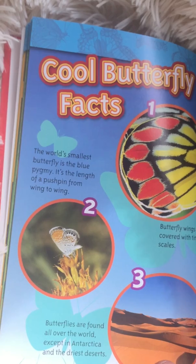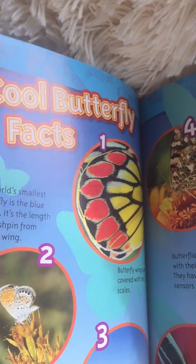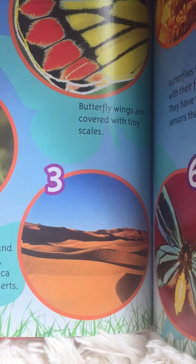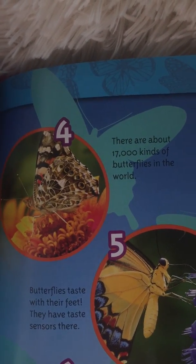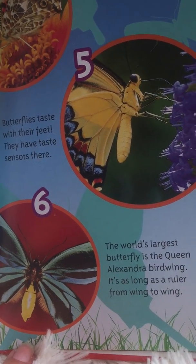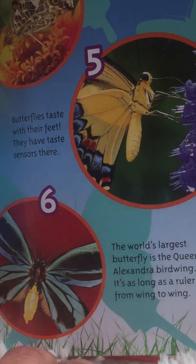Here are some cool facts about butterflies. The world's smallest butterfly is the blue pygmy — it's the length of a pushpin from wing to wing, so it's not very big. Butterfly wings are covered with tiny scales. Butterflies exist all over the world except in Antarctica and the driest deserts. There are 17,000 kinds of butterflies in the world. Butterflies taste with their feet — they have taste sensors there. The world's largest butterfly is the Queen Alexandra Birdwing, and it's as long as a ruler from wing to wing.